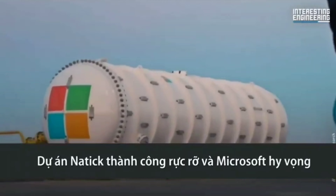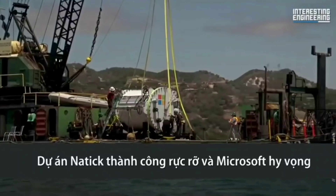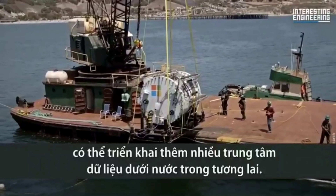Project Natick proved to be a huge success. Microsoft hopes to roll out more underwater data centers in the future.